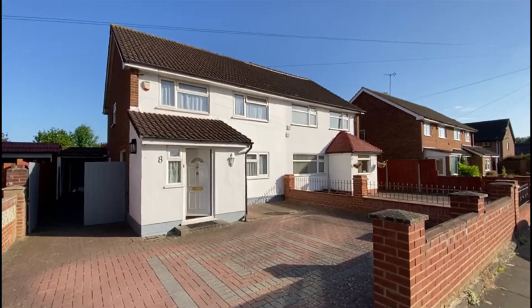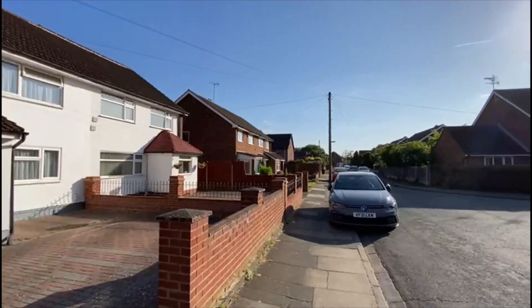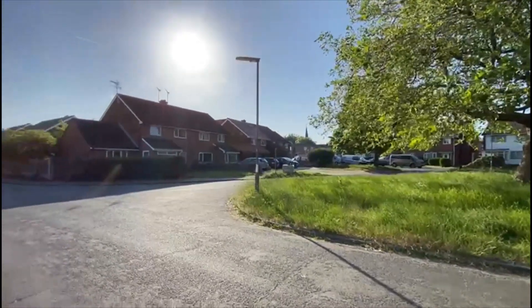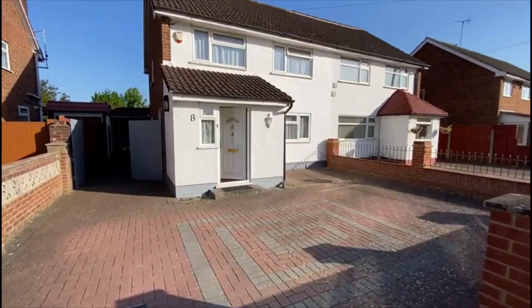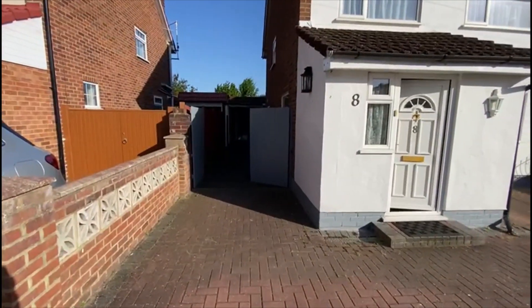Coming to the market this evening is this lovely four bedroom extended family home with an own drive here in Comet Road, Stanwell, very handy for Heathrow Airport. It looks out onto a nice green just in front of us. It comes with vacant possession, no chain. You can see the driveway there with plenty of room for parking and an own drive down the side to a garage as well.